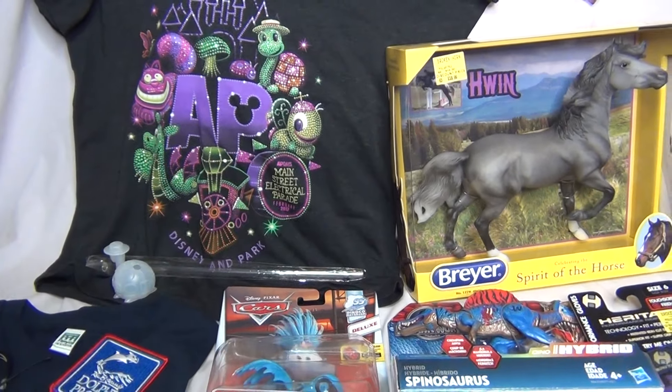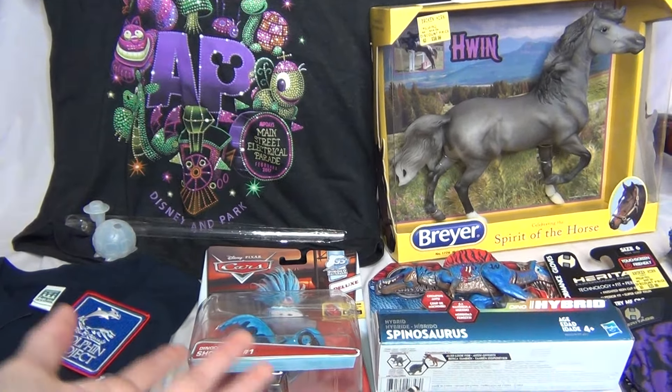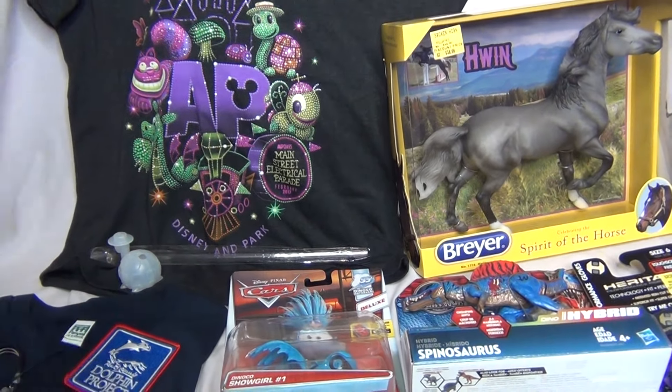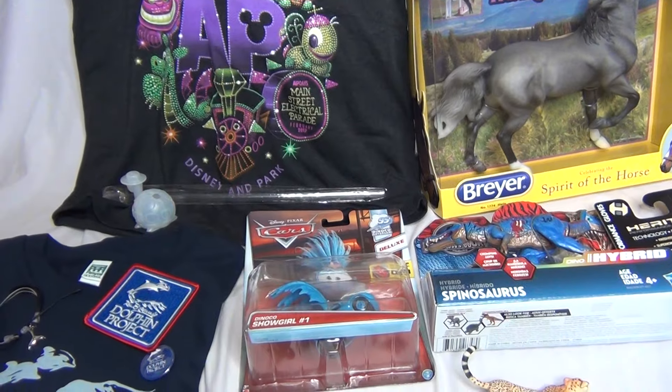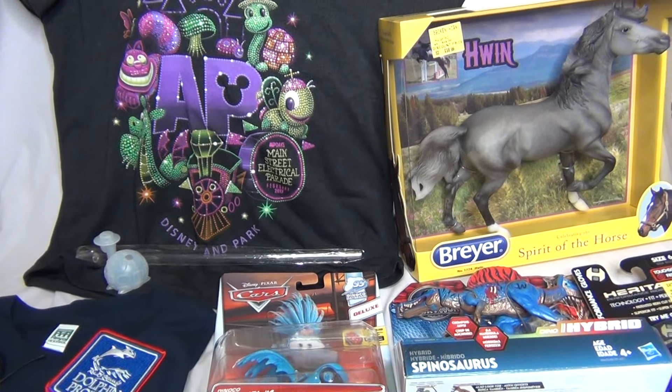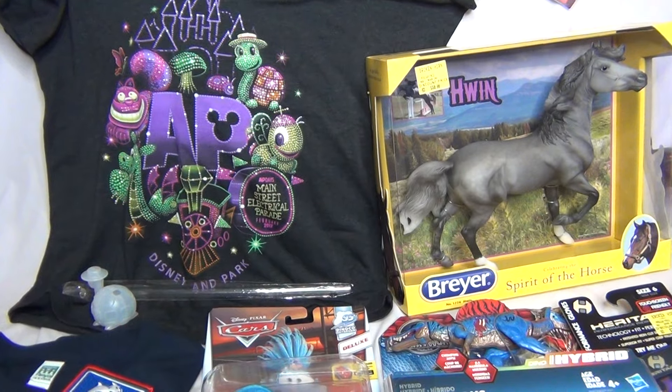Hello everyone! StormyStrike here and I cannot believe just the other day I turned 21. I just can't believe how quickly time is going by and how much of an adult I am now — although I still don't even feel like an adult really. I'm still a kid at heart for sure.